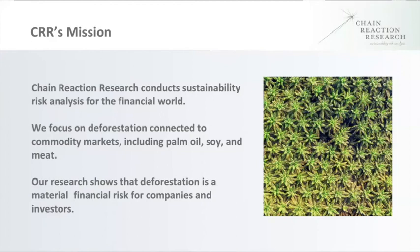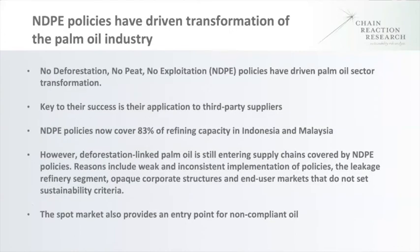A few housekeeping issues before we move forward. Everyone in the audience is on mute, but if you have any questions, you can type them into the Q&A function and we will aim to answer after our main presentation. We'll also put an archive recording of the event on our website in the coming days. I'd like to hand it over to Chris Wiggs of Aid Environment, the main author of our recent report on the palm oil spot market.